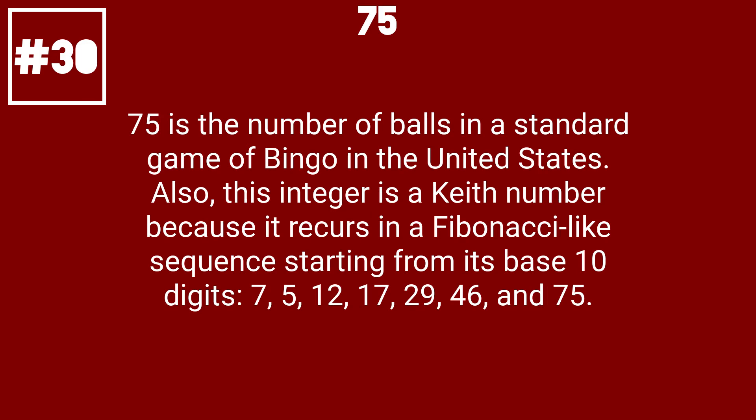75 is the number of balls in a standard game of bingo in the United States. Also, this integer is a Keith number because it recurs in a Fibonacci-like sequence starting from its base-10 digits: 7, 5, 12, 17, 29, 46, and 75.